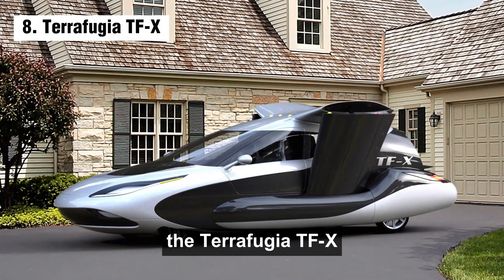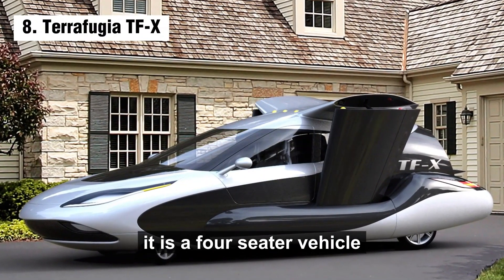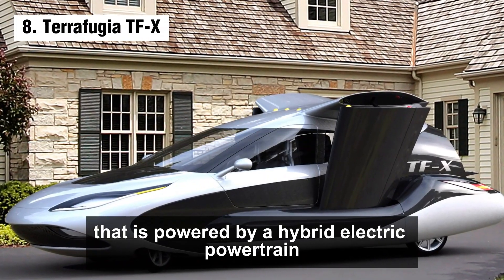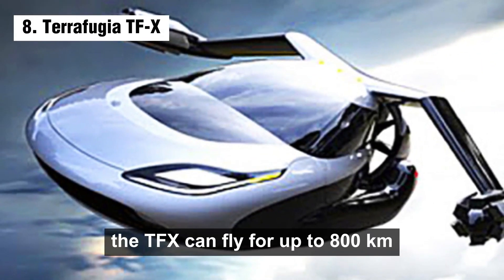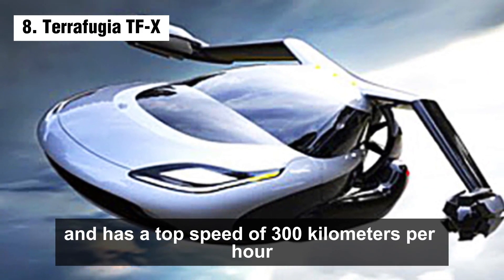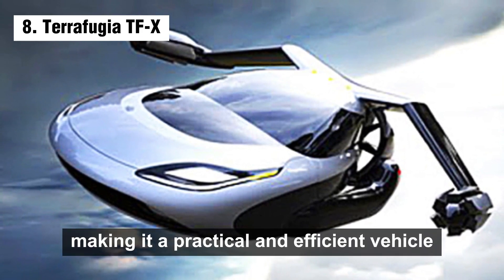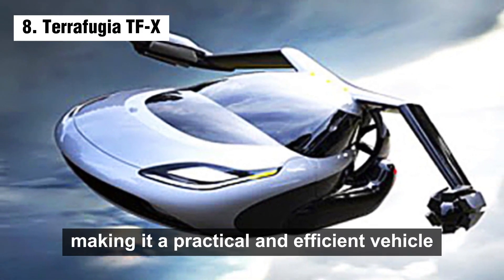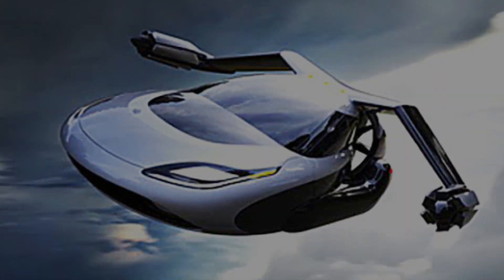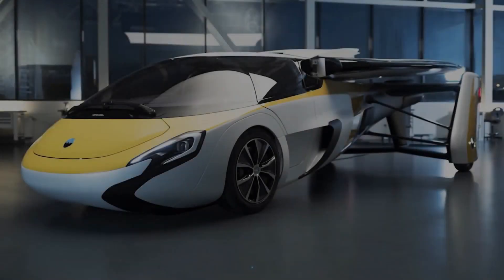The Terrafugia TFX is a flying car developed by Terrafugia. It is a four-seater vehicle powered by a hybrid electric powertrain. The TFX can fly for up to 800 kilometers and has a top speed of 300 kilometers per hour. It can also be driven on roads, making it a practical and efficient vehicle. Number 7: AeroMobil.